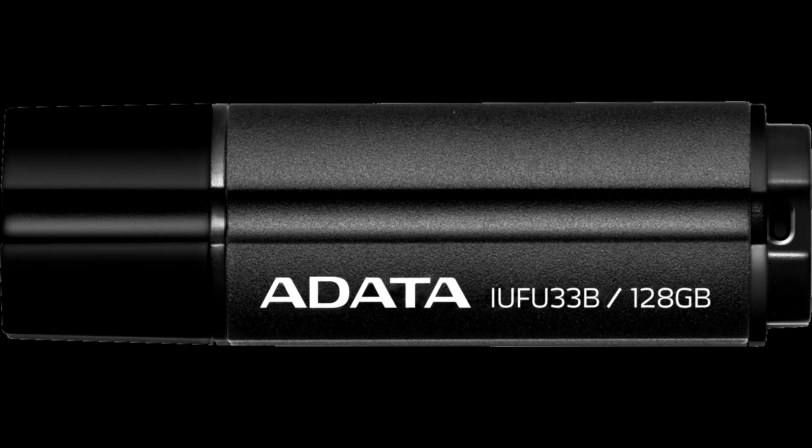ADATA Technology, a leading manufacturer of high-performance gen modules, NAND Flash products, and mobile accessories, is pleased to announce the ADATA ISA317 External Solid State Drive (SSD) and the UFU33B Flash Drive.